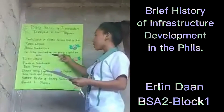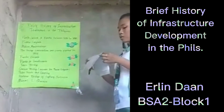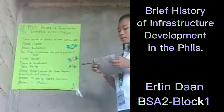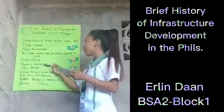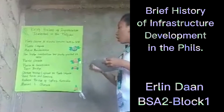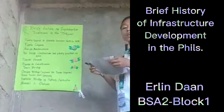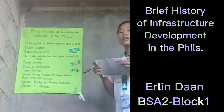The bridge construction was finally finished in 1852. Another bridge was constructed in 1862 — the Puente Grande, which connects Intramuros and Binondo. After 10 years, the Puente de Convalescencia, now called the Ayala Bridge, was built by Don Jacobo Zobel de Ayala. It was made of wood and only replaced by iron in 1908. The bridge joins the districts of San Miguel and Ermita.